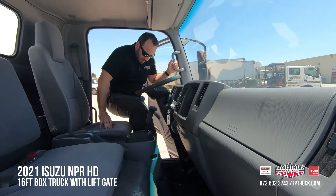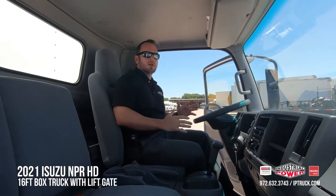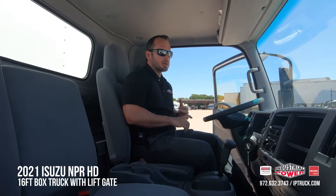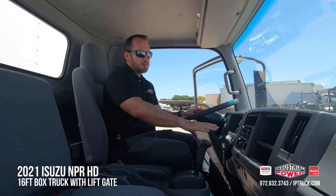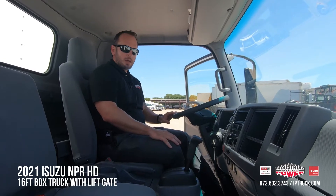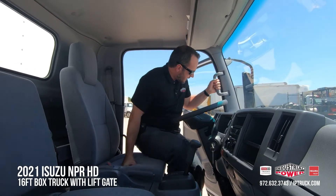I'm going to climb up in here. This Isuzu will come with all your basic creature features, with automatic doors, locks, windows, AM, FM, CD, Bluetooth, AC, heater. Let me hop out and show you the box.